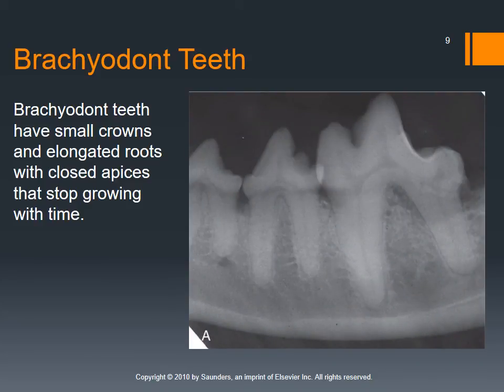Cats and dogs are what they call brachyodonts — species that have teeth with small crowns and long roots. Most of the tooth is going to be below the surface, while maybe a third is above. They also have what are called closed apices, meaning the blood and nerve supply diminishes over time. The teeth do not continue to grow. Once you get your deciduous teeth and then your adult teeth, we are not going to continually replace these.